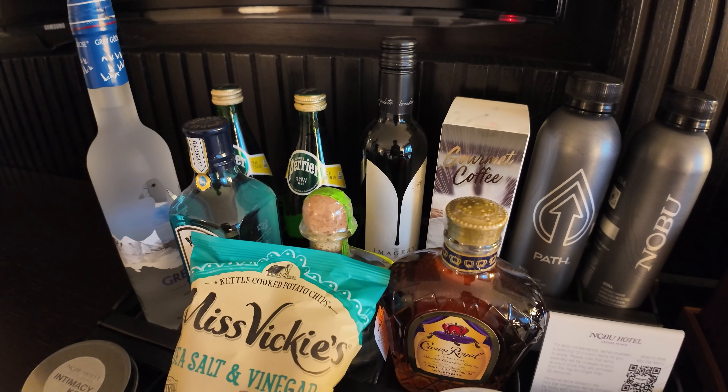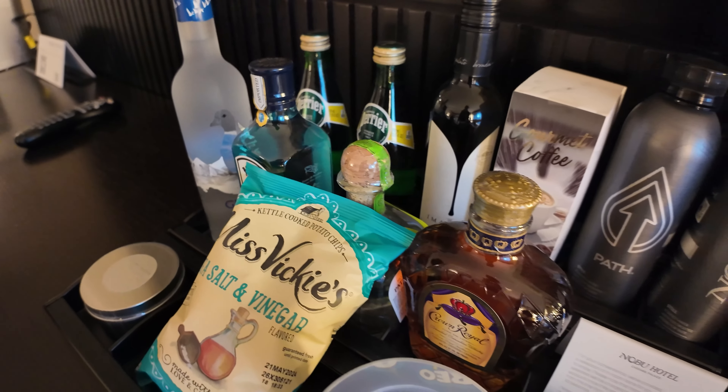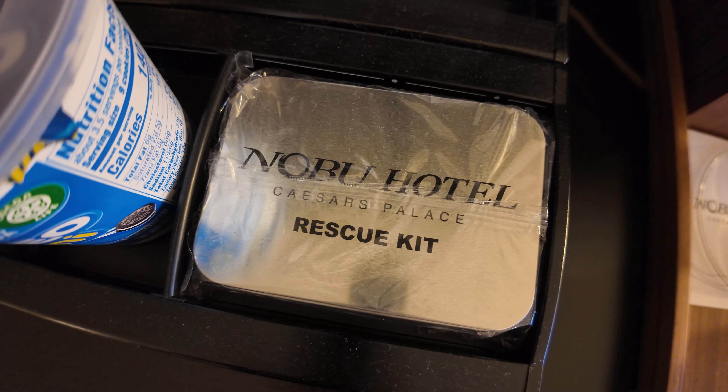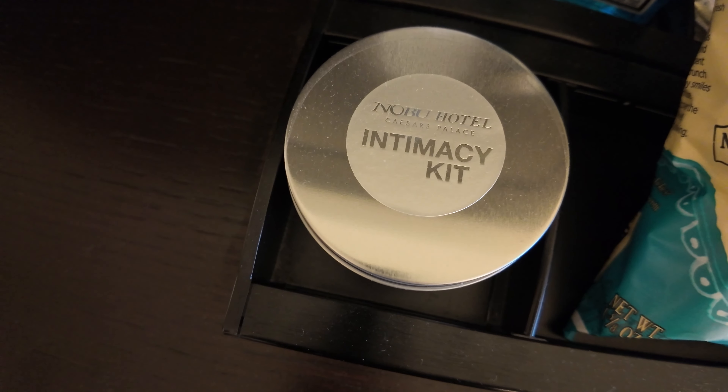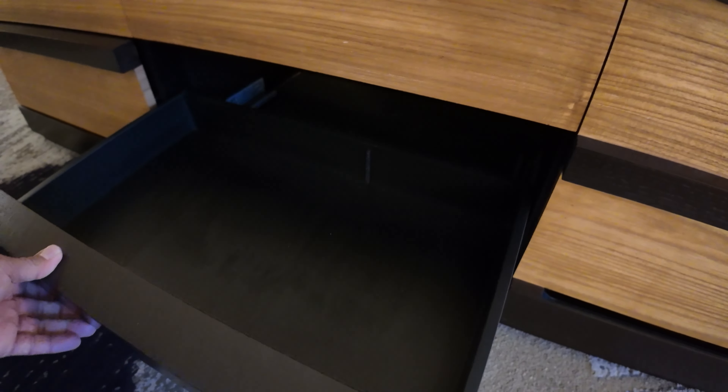Right over here you got your mini bar. You got your sparkling water, your alcohol, bottles of water, coffee, chips. I see they have a rescue kit — I'm guessing Band-Aids and whatnot. And then you got your intimacy kit. It does have four drawers. And if you're looking for the mini bar fridge, it's on the right side. Open them up and there's your drinks right there. Same as other hotels with the mini bar.